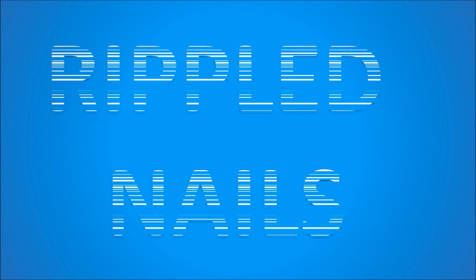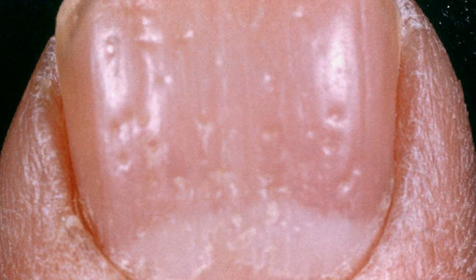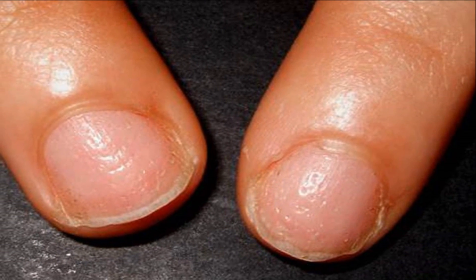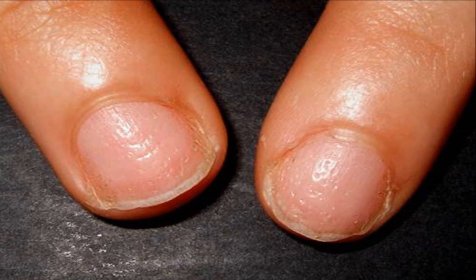Now let's move on to rippled nails. If the nail surface is rippled, a lot like the pitting discussed earlier, this may also be an early sign of psoriasis or inflammatory arthritis. Discoloration of the nail is also common, as the skin under the nail can seem reddish and brown.